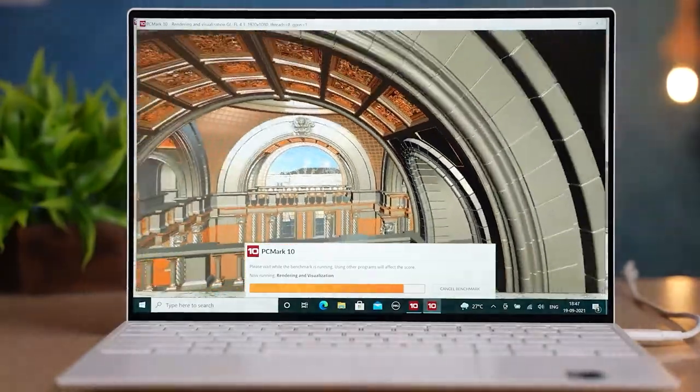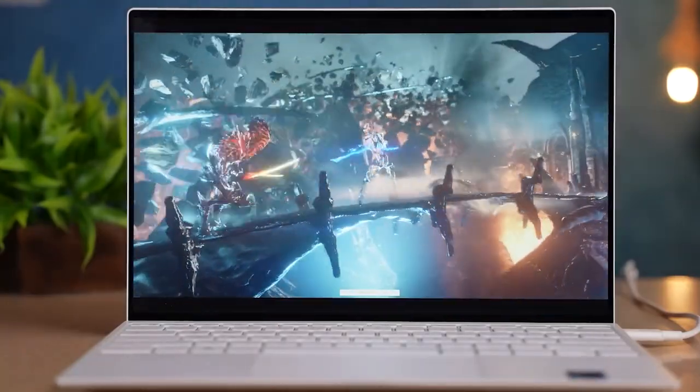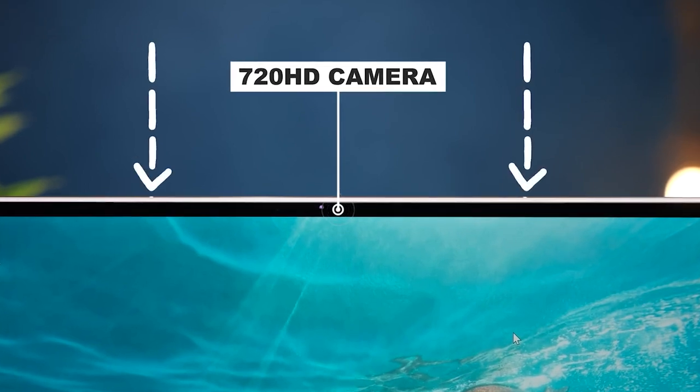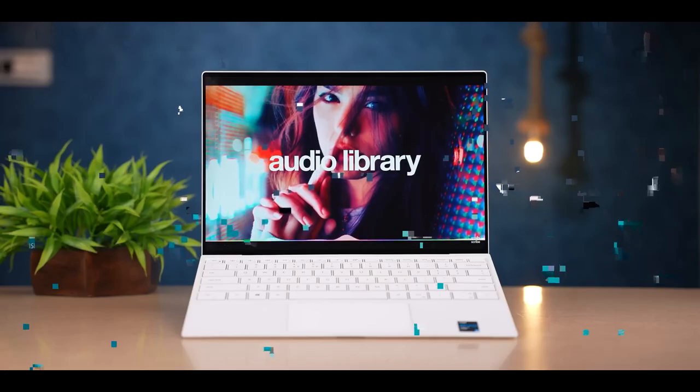The Dell XPS 13 9310 is a top-tier touchscreen laptop that can multitask quickly and smoothly. It has a fantastic battery life, a small and lightweight design, and is quite sturdy — making it ideal for power users and professionals who want a device capable of handling demanding programs and visually heavy work.